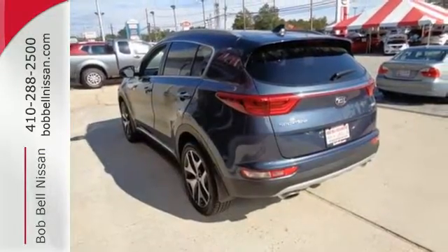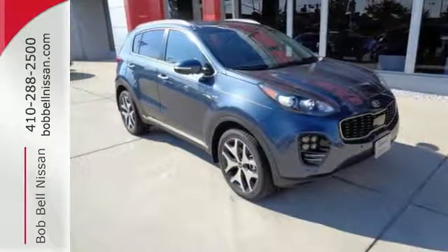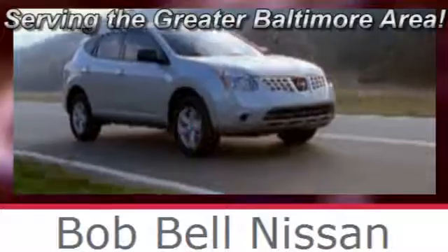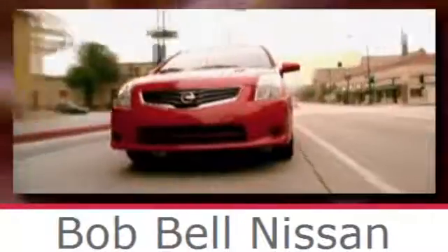Beaming with personality and excited to load up family, cargo, whatever — make it yours today. Bob Bell Nissan Kia, serving the greater Baltimore area for all your automotive needs. Discover our great selection of new Nissans today. Here's the one for you.